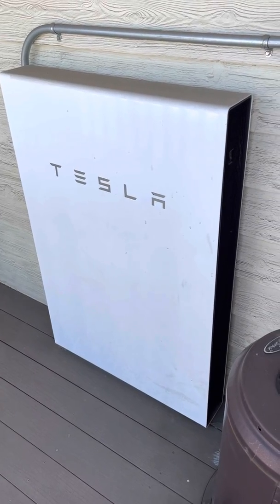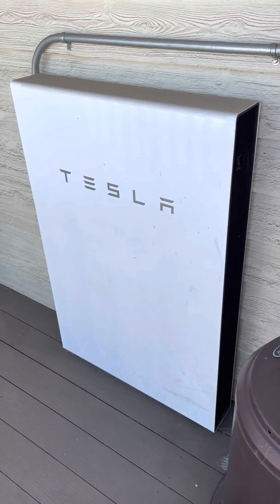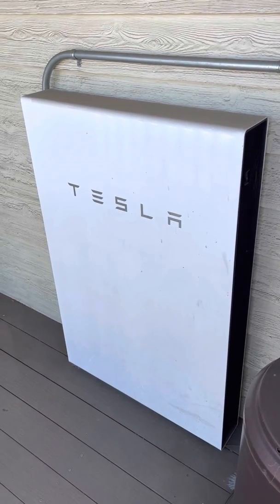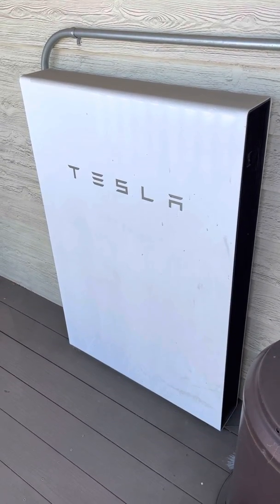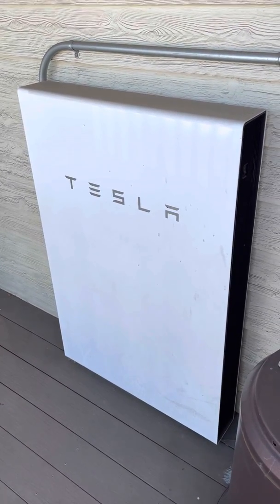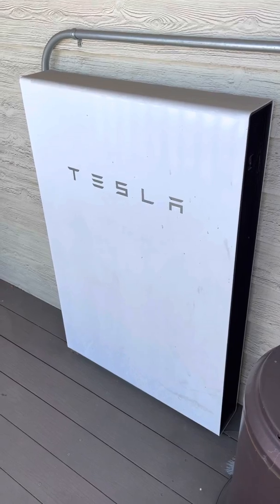So that's going to be it for this video. A lot of information there in a short period of time, but yeah, I just wanted to give you guys an overview of the Tesla Powerwall and kind of what it's used for and what uses it does have. Alright, see you on the next one.